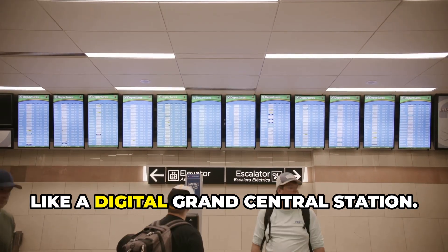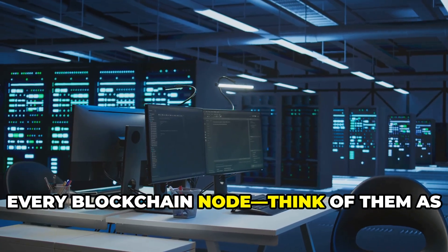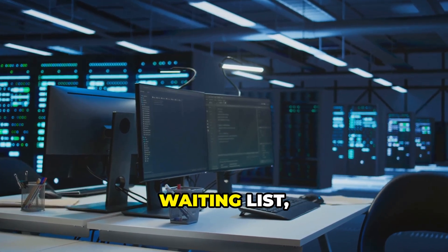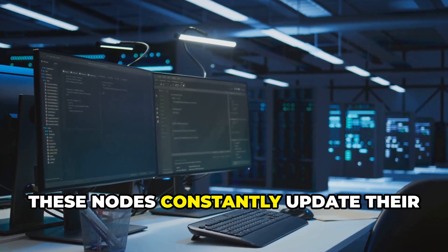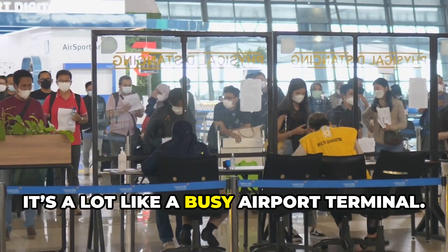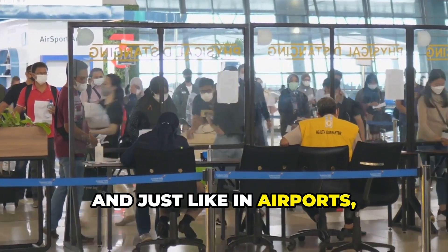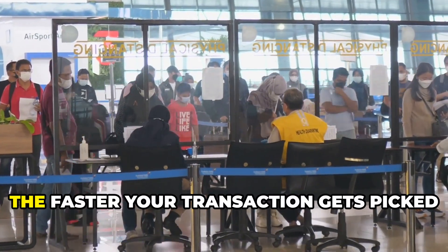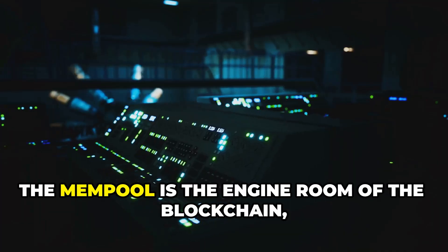It's a non-stop flow, like a digital Grand Central Station. Every blockchain node — think of them as independent computers running the network — keeps its own version of this waiting list filled with unconfirmed transactions. These nodes constantly update their mempools as new transactions arrive and old ones get confirmed. It's like a busy airport terminal: your transaction fee acts as your boarding pass, and those willing to pay a premium get to board first.